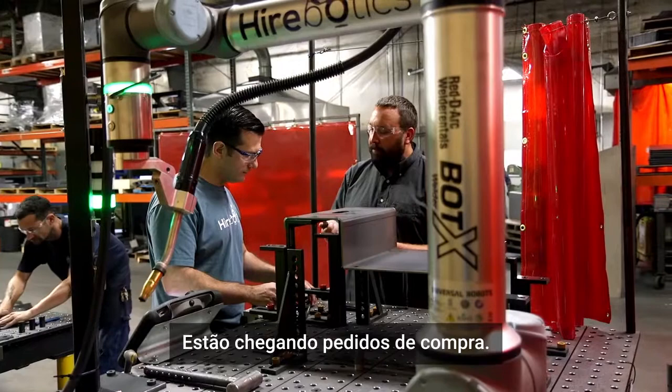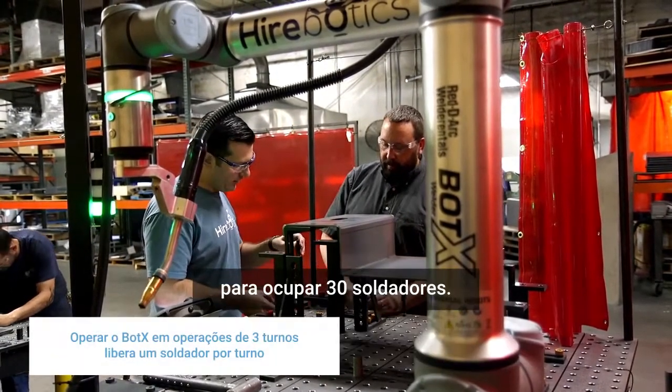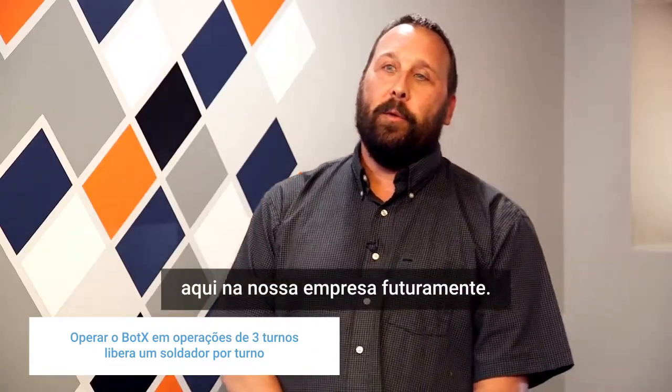We have been successful — POs are coming in the door right now. We have enough quotes out there that would fill up enough room for 30 welders, which just means more BotX robots in our building going forward.